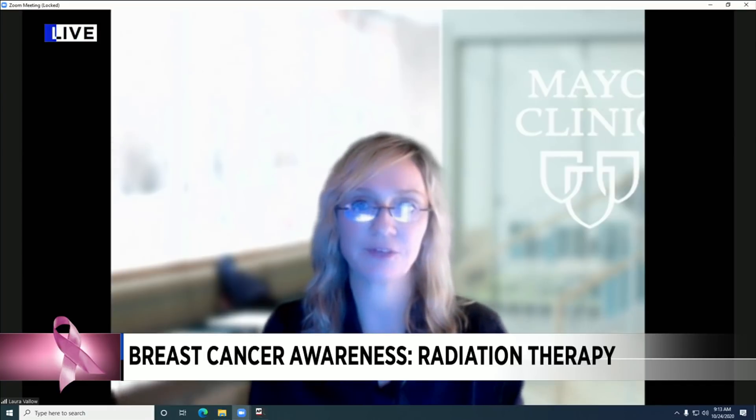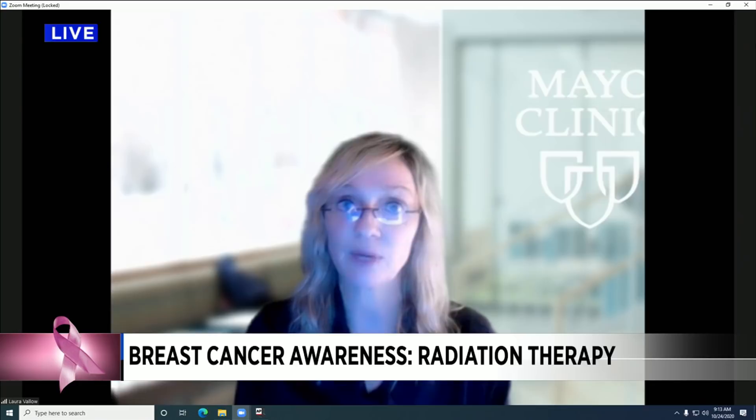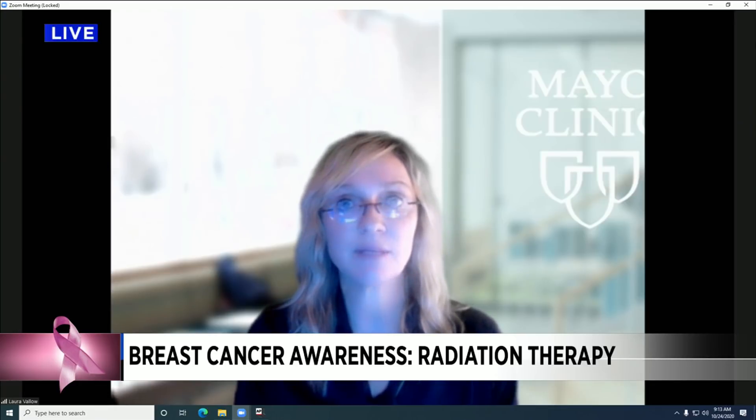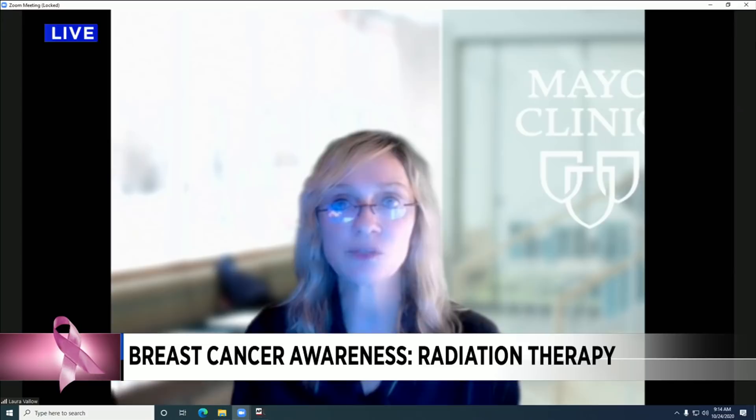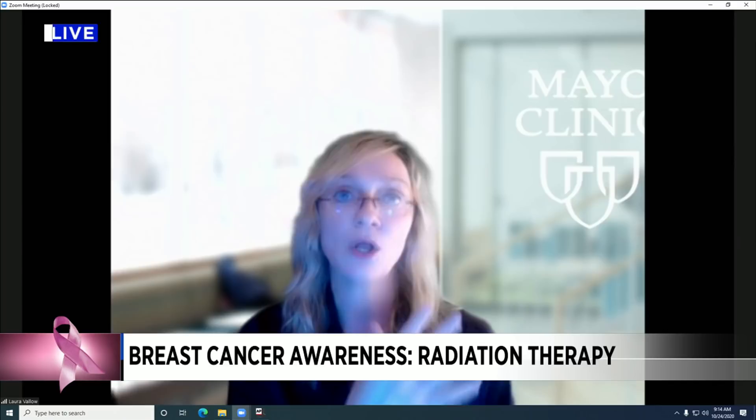Thank you for having me. So do most breast cancer patients require radiation? That's a great question — all patients have different needs or levels for the use of radiation. It can frequently be part of the treatment plan in patients who have a lumpectomy or breast conserving surgery. It can occasionally be added even after a mastectomy in patients that have a high risk of cancer recurrence. Sometimes we also include the regional lymphatics in the radiation field if there's evidence of lymph node positivity. The ultimate goal is to decrease the cancer risk, either in the breast, on the chest wall, or in the lymph nodes.